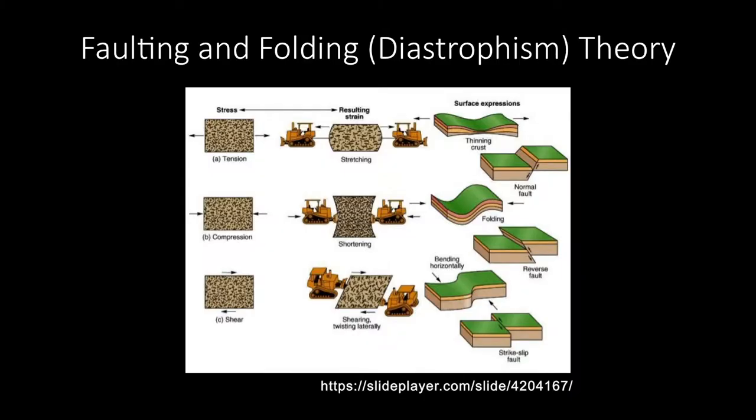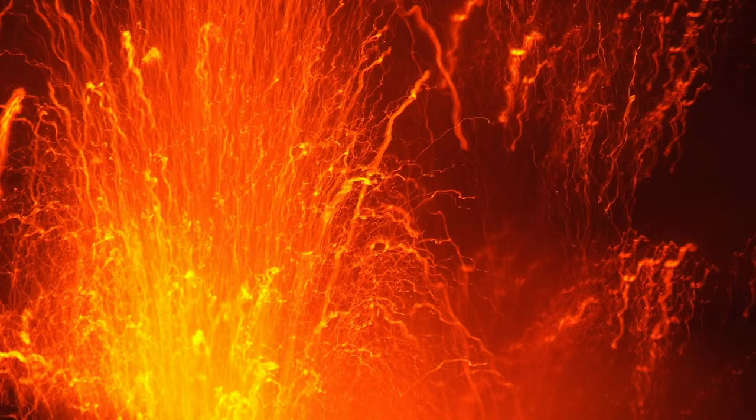Another theory is the folding theory, or diastrophism theory, by Leopoldo Faustino. This theory argues that the Earth's crust constantly shifts, bumps into each other, and moves away from each other, and that the islands in the Philippines today are a product of these constant shifting plates. Another theory proposed by Bailey Willis is the volcanic origins theory. He argued that much like the islands of Hawaii, the Philippines is a product of volcanic eruptions.